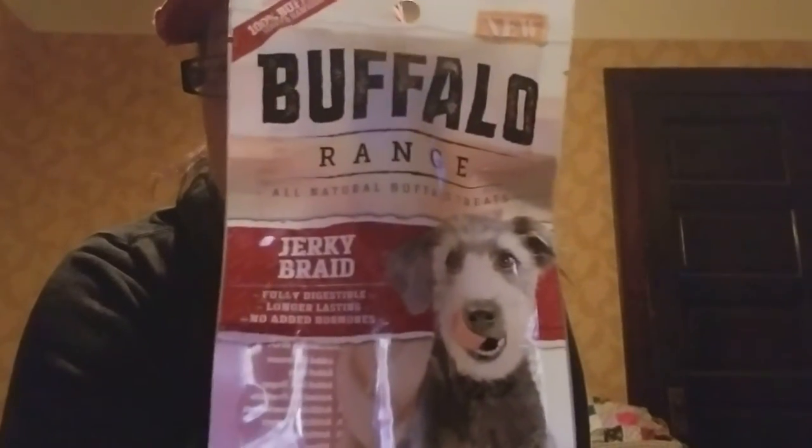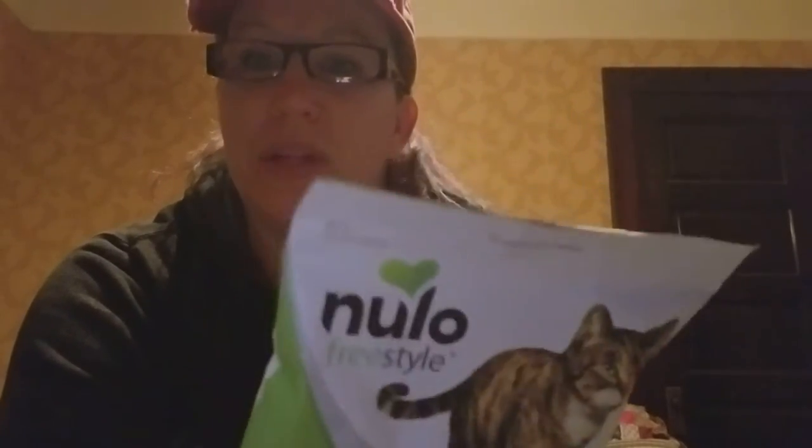Buffalo Range sent this really nice flyer with a lot of great information. They were excited to be a part of our group and sent us these jerky braids — one for every player's pack, which is amazing. Nulo is a great company. They sent a dog food sample and a $3 coupon. They also sent cat food samples — I cannot believe how many people are taking photos of their cats devouring this cat food. If you don't have a cat, you can use this as training treats; it works out really well.